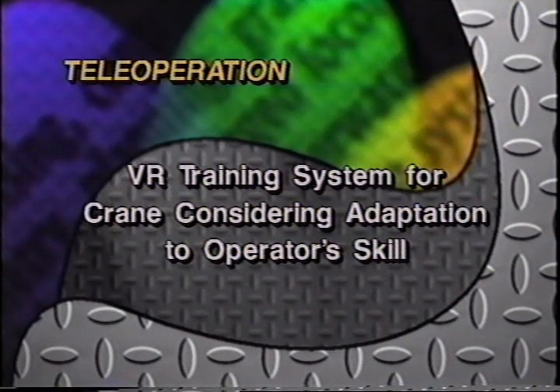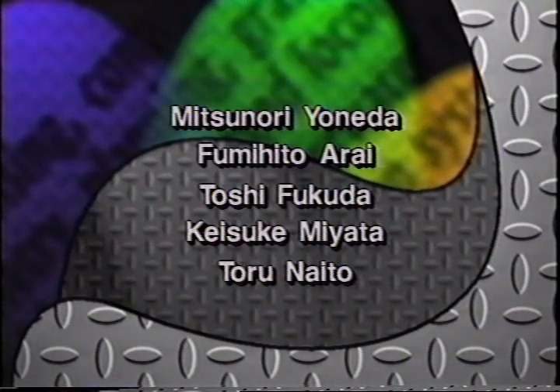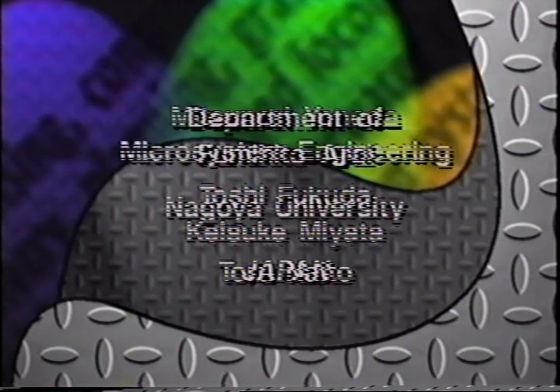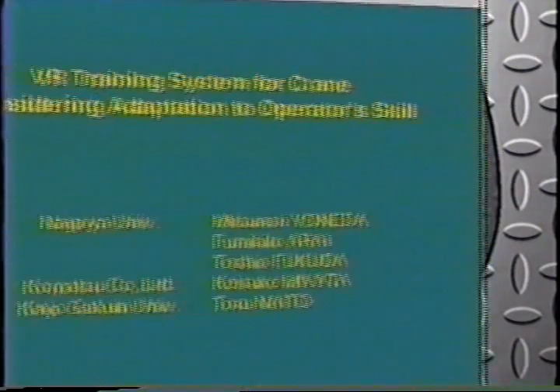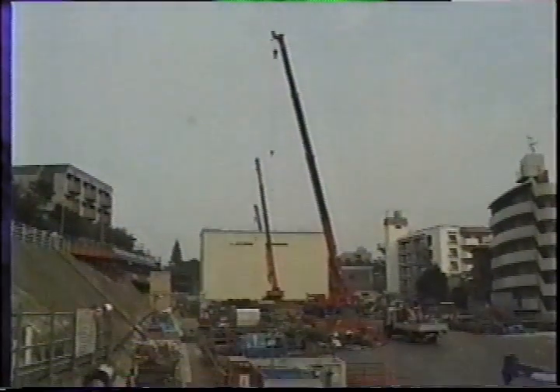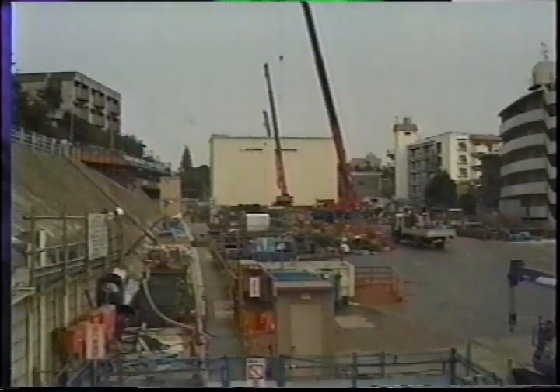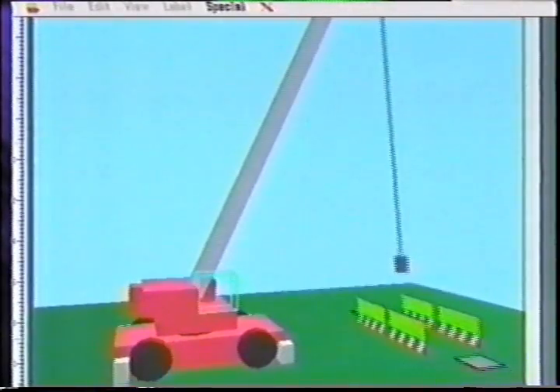VR training system for crane considering adaptation to operator skill, Japan. The crane systems are frequently used in construction sites. Skilled operators are demanded for safe and efficient crane operation because crane operation is very complicated and difficult. We made a VR training system based on our research.